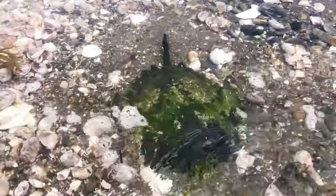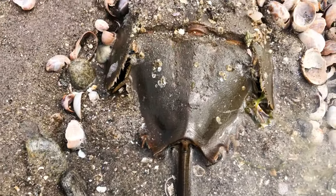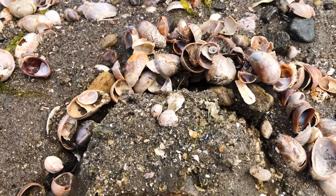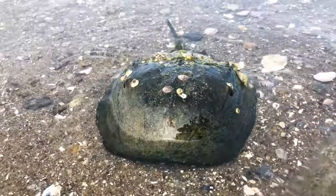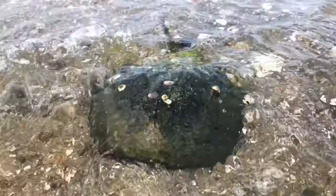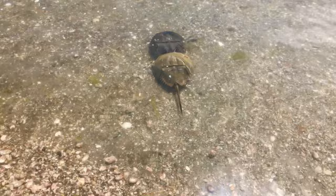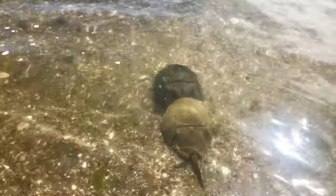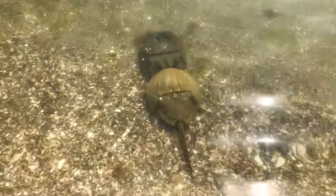Horseshoe crabs are listed as a vulnerable species. They are the only ones that have a blood clotting agent known as LAL, which clots in the presence of certain groups of bacteria. American biomedical companies capture some 500,000 horseshoe crabs a year. Even though they eventually return to the ocean, 30% of them die in the process.